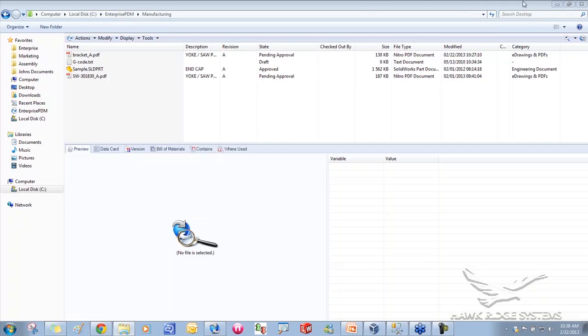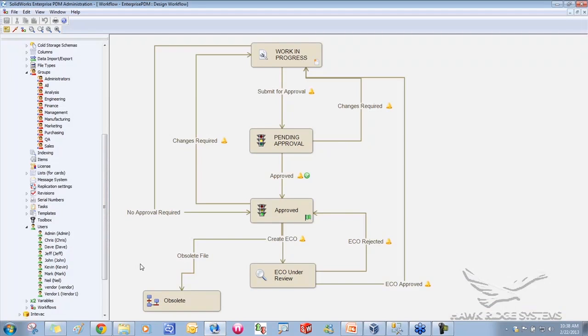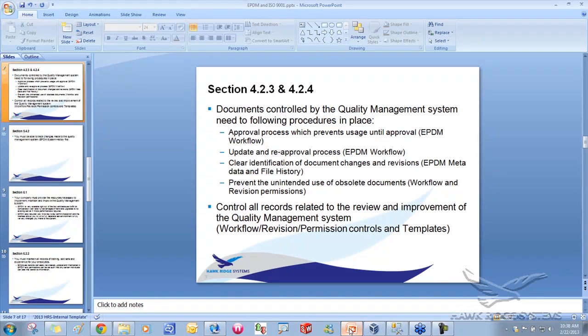We covered the update and re-approval process — once a file gets approved you can generate an ECO, send it back for changes, and reapprove it, all using the same workflow branches set up in the first place. Revision and file history, and obsolete documents management are all handled through this same workflow.